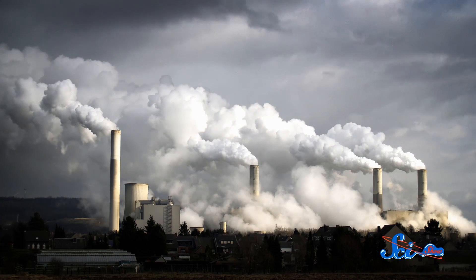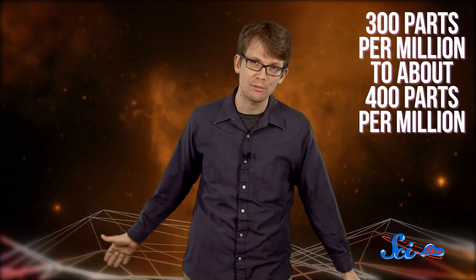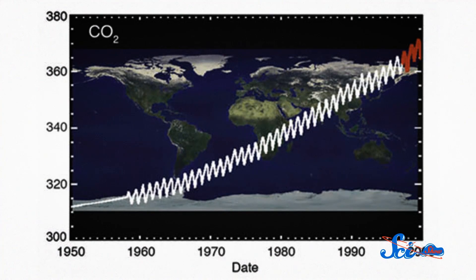Carbon dioxide absorbs and reflects longer wavelengths of light, particularly infrared. This allows it to effectively trap the sun's heat in our atmosphere. And we humans are so into burning fossil fuels that we've thrown the planet's carbon dioxide levels off, and the result is a changing climate. By adding about 40 billion tons of carbon dioxide to the atmosphere every year, we've elevated its concentration from about 300 parts per million to about 400 parts per million, the highest level in the last 800,000 years.